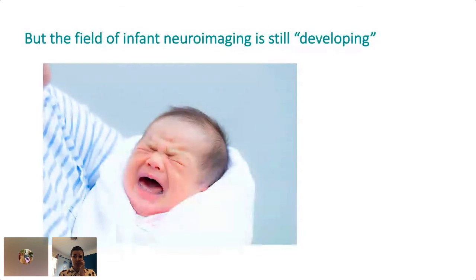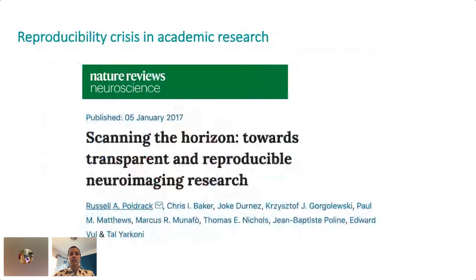Unfortunately, there are pretty significant challenges to this type of research because our field has a general lack of established standards for processing and analysis, to the extent that we basically had to build our own image processing pipeline because the available tools either didn't work or produced really variable outputs. This general lack of standardization is concerning because, like other fields of science, neuroimaging has come under fire for serious issues with reproducibility. Preeminent researchers in the field are trying to tackle this issue head on — here's an article from 2017 published by a leader in cognitive neuroscience who outlines several sources of non-reproducibility specific to our field.